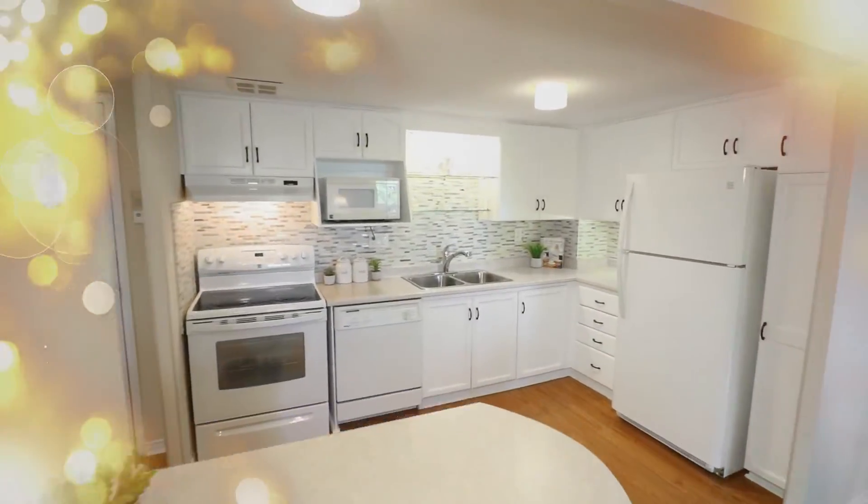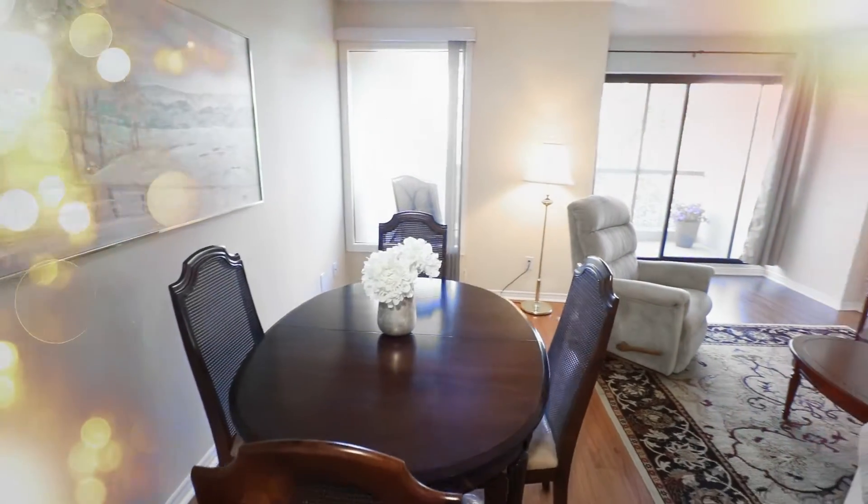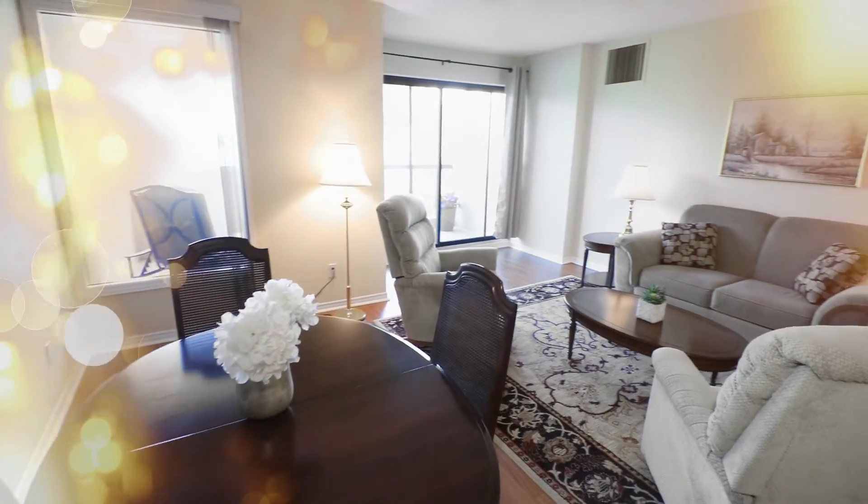Sweet dreams are made of this — who am I to disagree? Don't let your home search cause you any more sleepless nights. After all, everybody's looking for something. Keep your head up and book your showing today. Visit 260sheldon.ca for more details.